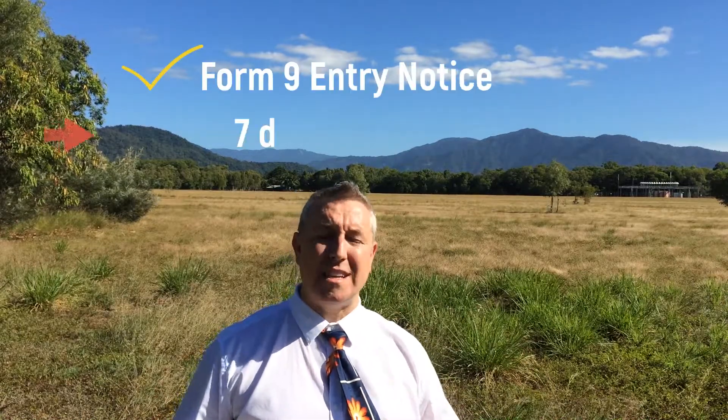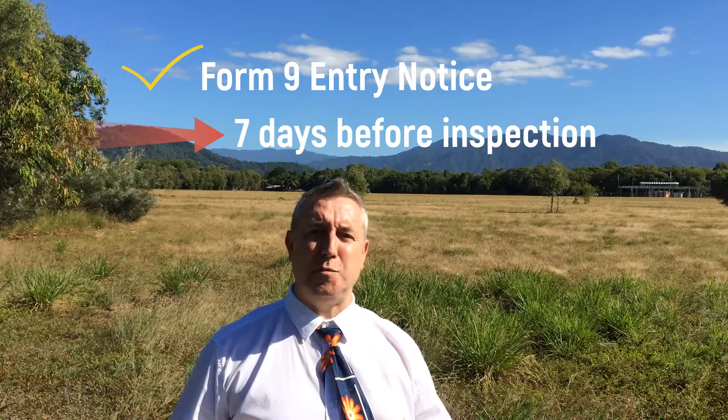Tip number five: routine inspections. Put it in your calendar — you can legally do routine inspections every 90 days. You must issue a Form 9 entry notice and that must be issued seven days before the inspection.